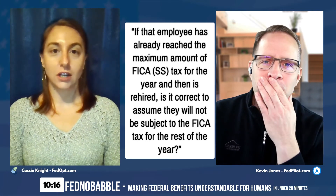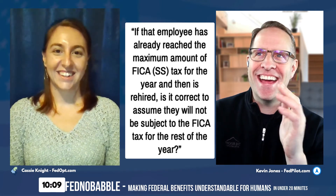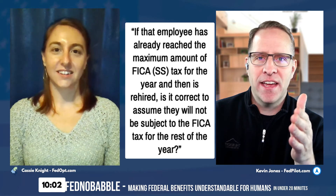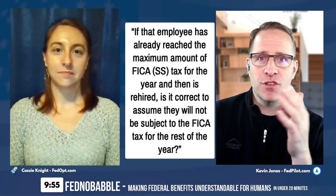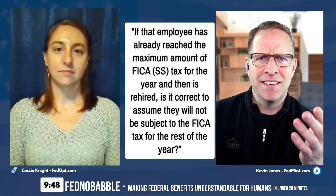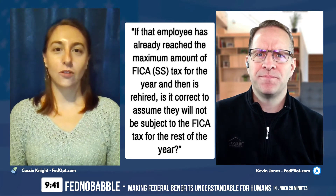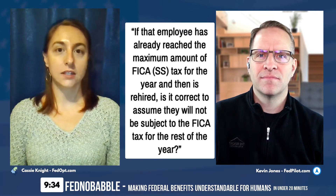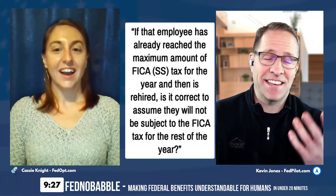That raises a follow-up question: let's say I retire, I've maxed out my FICA, then I go get hired somewhere else — say I'm a part-time greeter at Walmart. Does Walmart check Social Security to see how much I've paid this year, or do they just start taking it out? All contributions are recorded through Social Security, and if a new employer starts taking deductions they should be able to see you've already met that max. But do they actually do that check? That's a great question to ask your employer.